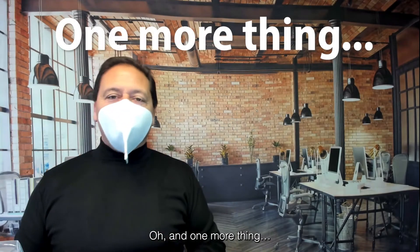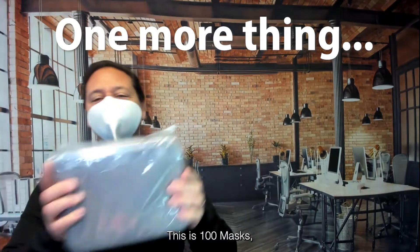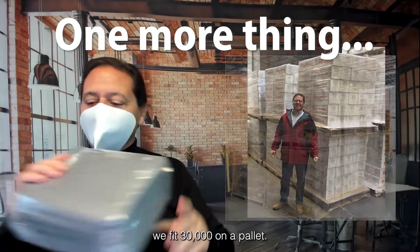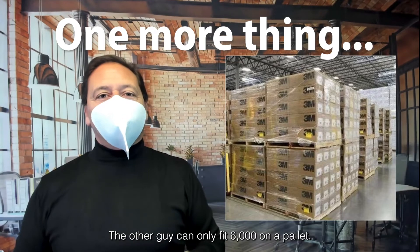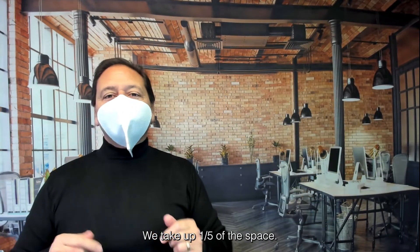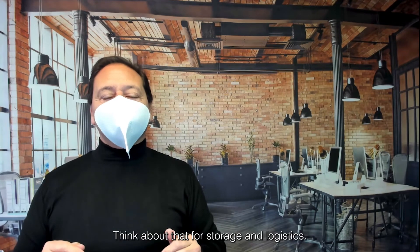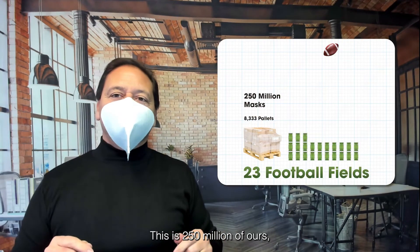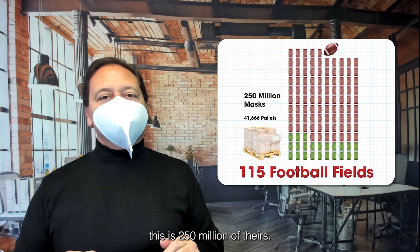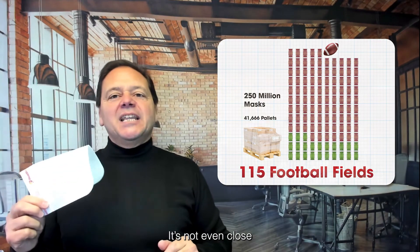Oh, and one more thing. This is a hundred masks — we fit 30,000 on a pallet. The other guy can only fit 6,000 on a pallet. We take up one-fifth of the space. Think about that for storage and logistics. This is 250 million of ours. This is 250 million of theirs. It's not even close.